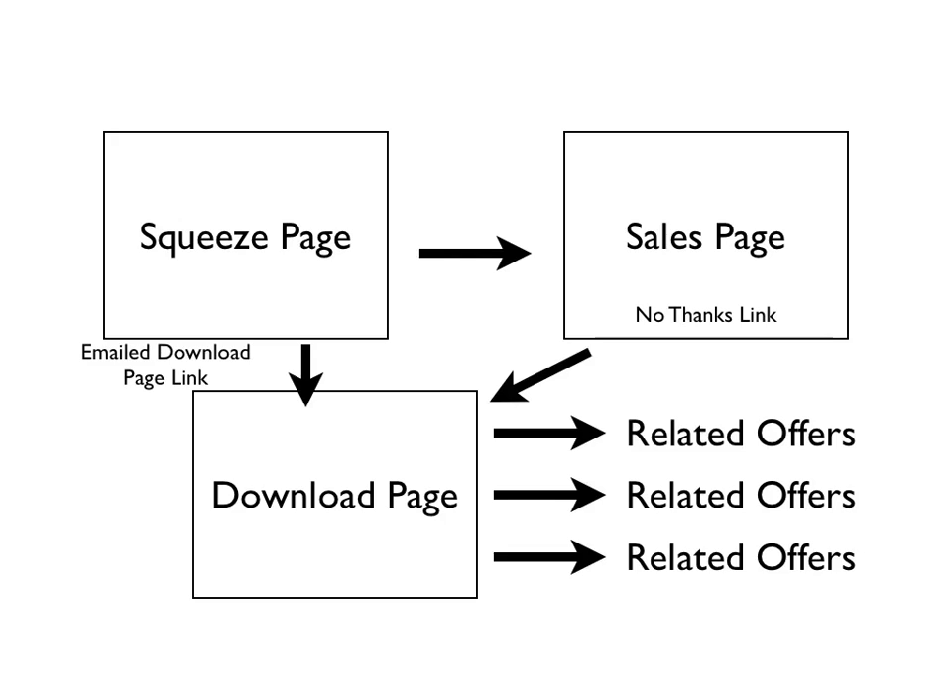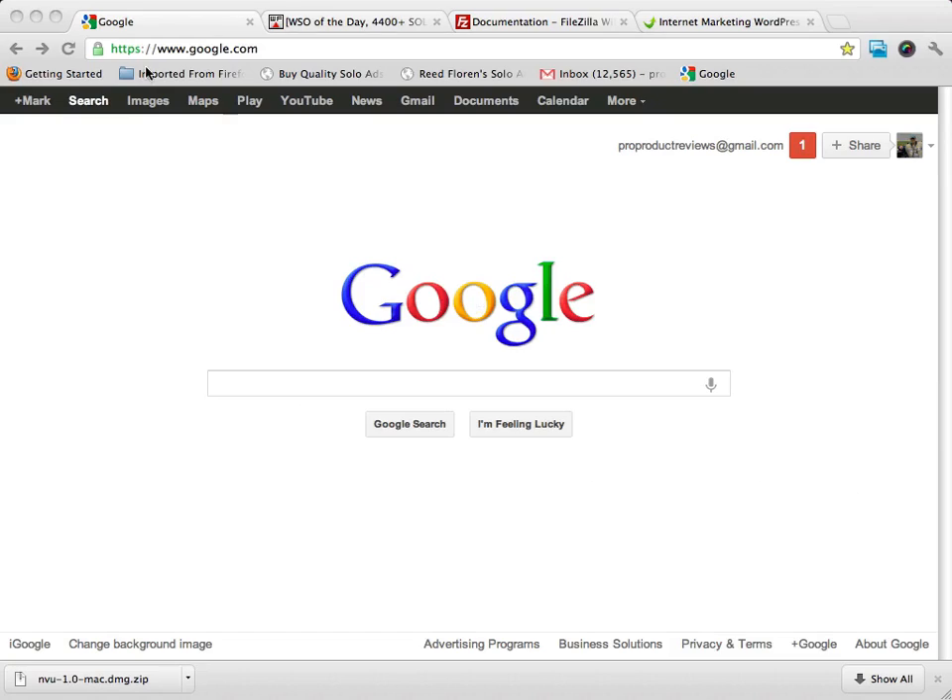One thing I do not like doing is going from a high price point down to a low price point. So if your first upsell is $17, don't offer another upsell for less money. Go for at least as much money or possibly even more. We'll see you in the next video.